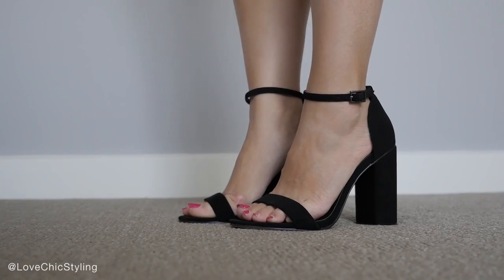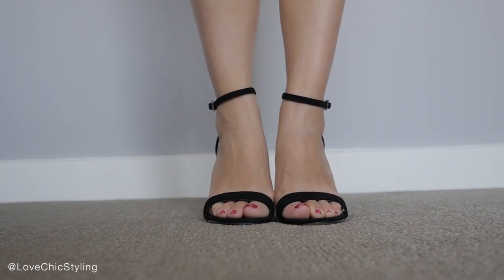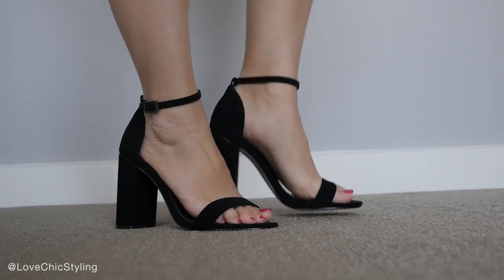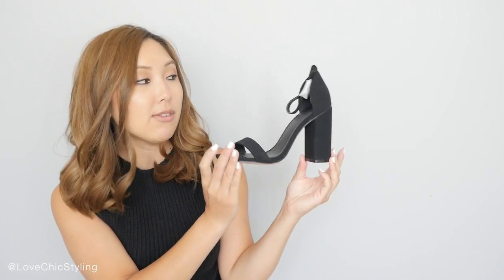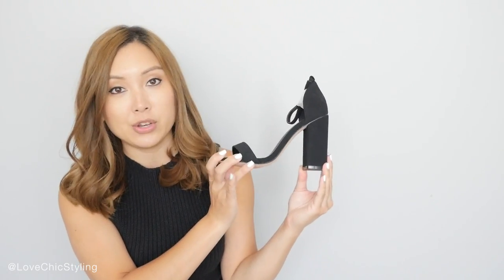I also picked up these shoes and I am obsessed with them. They're just a basic block heel — there's nothing much to it but I love that it's a good chunky block heel that you can easily walk around in. It's got a sort of velvet finish look to it. It's just a pair of heels that could go with anything and you could get so much wear out of, and I don't actually have a pair like this. So I am definitely loving this purchase.